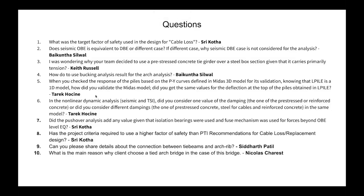The first question is from Sri Kota: What was the target factor of safety used in the design for cable loss? Per PTI recommendation, it is 0.8 of the ultimate strength, which is about 125 KSI — possibly 0.85, something in that range.